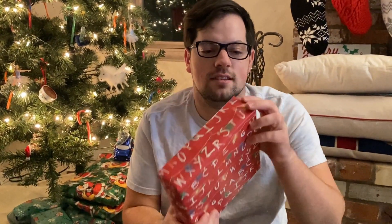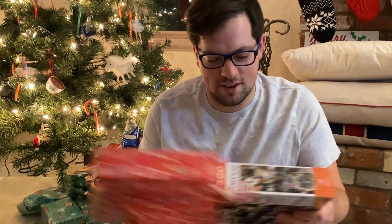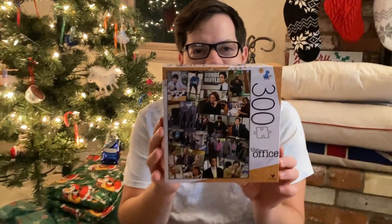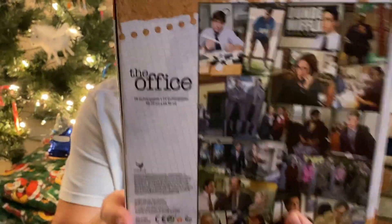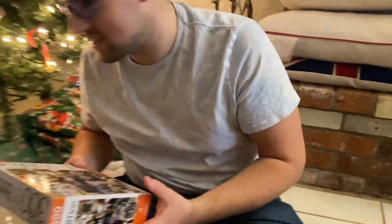Chris is faster at this than I am. And then this one — it's an Office puzzle! Oh my goodness, we are going to be so busy for 2021. Very nice. Thank you.